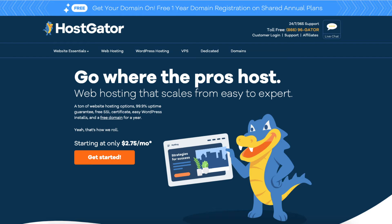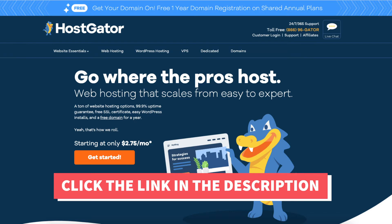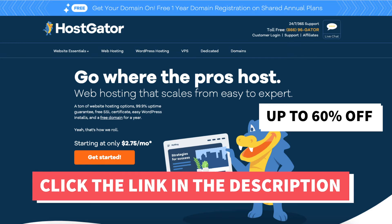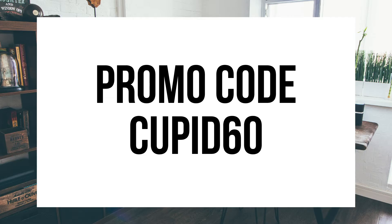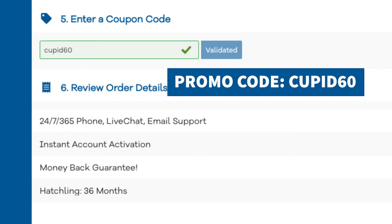The first thing you want to do to get a domain name from Hostgator is click the link in the description below to be taken to Hostgator, so you can take advantage of our exclusive Hostgator discount where you'll get up to 60% off hosting and a discount on your domain name. The Hostgator promo code you want to enter at checkout is cupid60. A little disclosure - the link is an affiliate link, meaning I'll receive a commission from Hostgator at no extra cost to you, plus you'll get an awesome Hostgator discount.